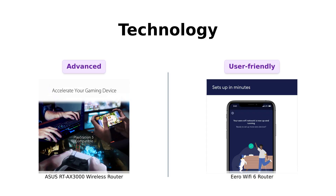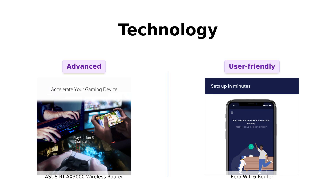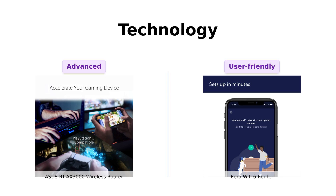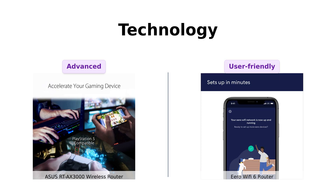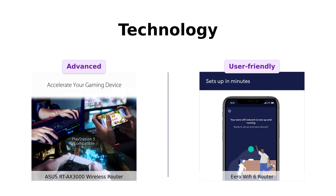Now let's get a bit geeky. The Asus features mesh technology, allowing users to create a powerful mesh network with other Asus routers — reviewers love this feature for its flexibility and performance. Meanwhile, Eero boasts true mesh technology designed to optimize coverage and avoid dead zones. Users appreciate the seamless connectivity but have noted some limitations in customization compared to traditional routers. So if you want to expand your network like a boss, Asus takes the cake.